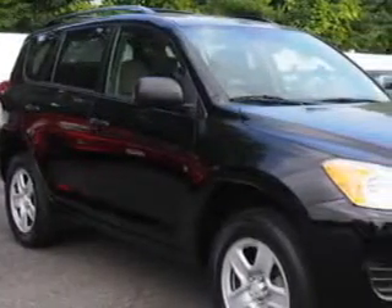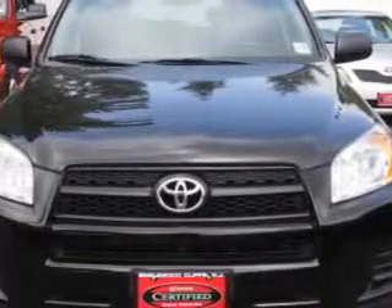At Parkway Toyota, we know you need a car that offers convenience, comfort, and space, whether taking the kids to their soccer game or having a night out with your friends.